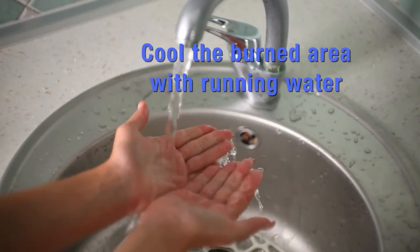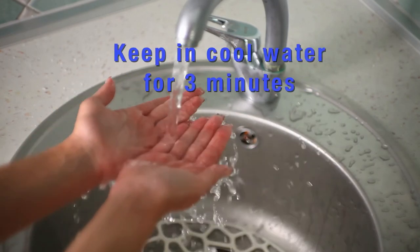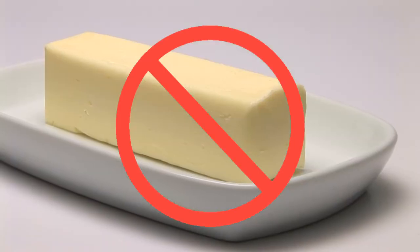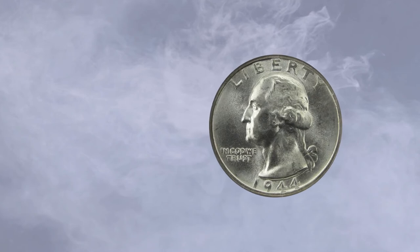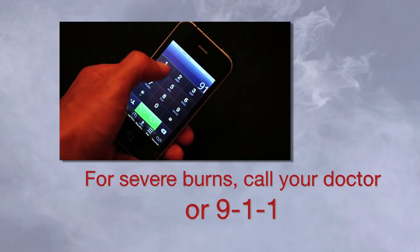We hope you'll follow these helpful steps to prevent injury, but if you or someone in your care does suffer a liquid or steam burn, here's what you should do. Apply cool running water to the burned area and keep it in cool water for three minutes. Don't apply ice, butter, oils, or any lotions. And if the burn is over the size of a quarter or is on a joint, call your doctor or 911.